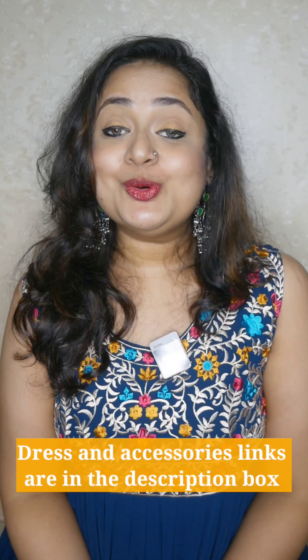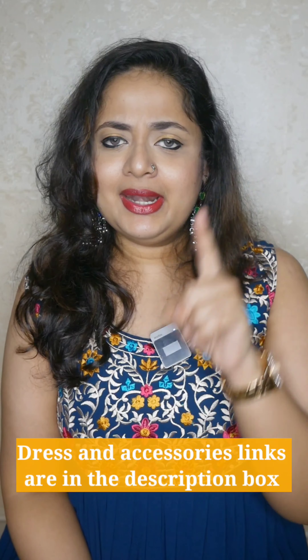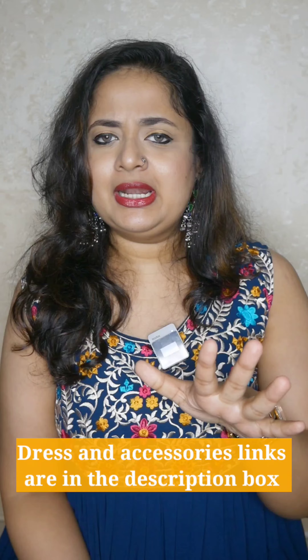Hey everyone, so in today's video we're going to check out some of the party wear options in the range of 700 to 1200 rupees. These are all from Amazon, and some of them didn't have reviews and just one picture — but I was very daring. I thought, okay, let me see what happens. This was one such pick and I'm so glad it turned out well.